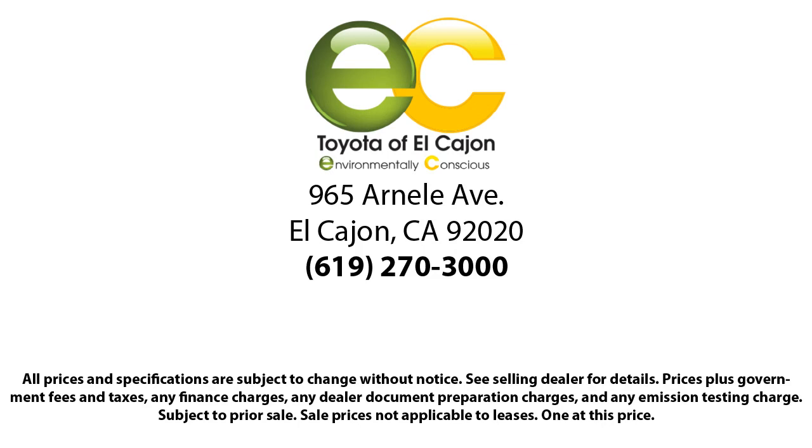So come see us today. Toyota of El Cajon, your environmentally conscious dealer.